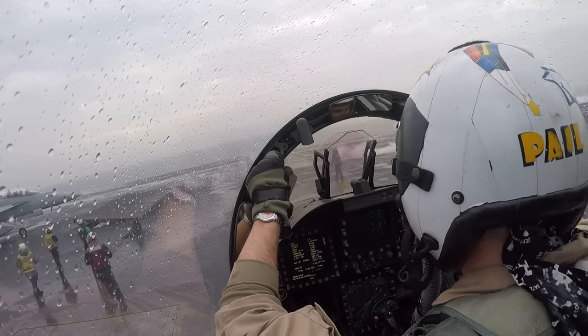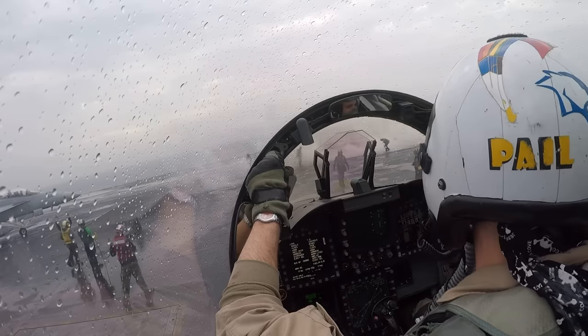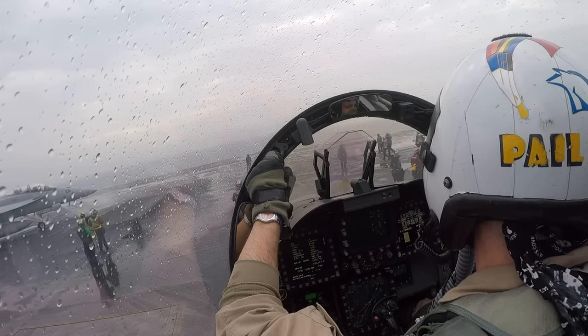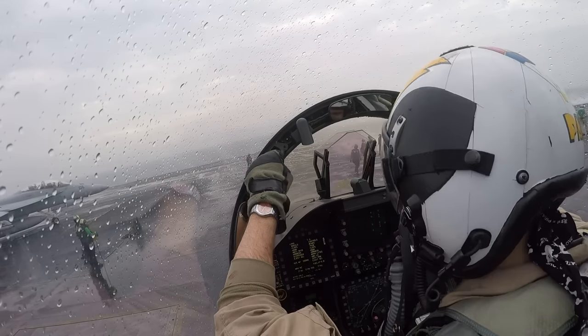JBD goes down and now the next jet, with the director under training, is going to cross the JBD, get lined up on cat 2. We're going to get behind cat 2 now, getting ready to go.